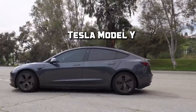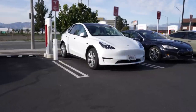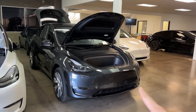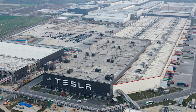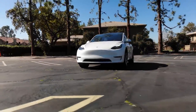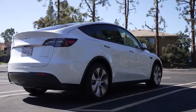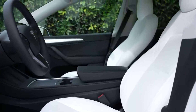The Tesla Model Y crossover is about to undergo a major makeover, just like its smaller sibling, the Model 3 Highland. Reports suggest that production of the updated Model Y will kick off around mid-2024 at Tesla's Gigafactory in Shanghai. What's even more intriguing is that we can expect some noticeable changes both on the outside and inside of the vehicle. Let's delve right into it.